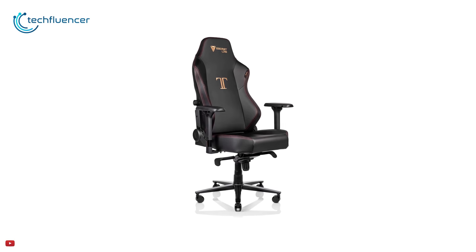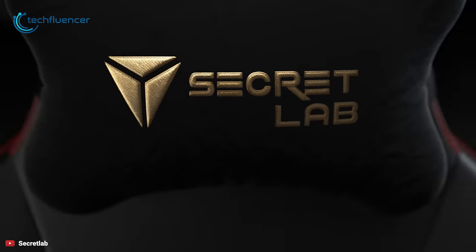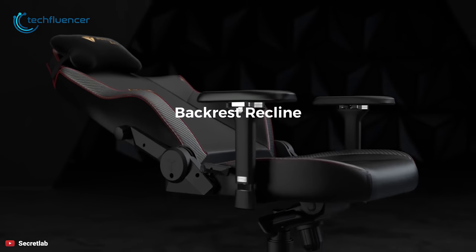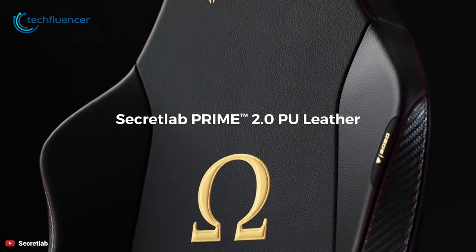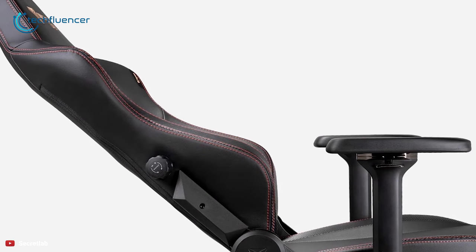The chair has integrated lumbar support instead of a lumbar pillow. Turn the dial on the side of the backrest to increase or decrease support. This gives the Titan a clean look and greater ergonomic precision, letting you sit back and ease into perfect spinal alignment.